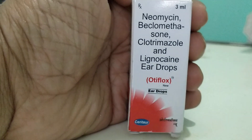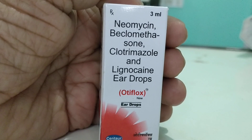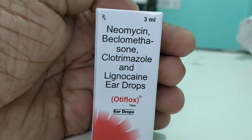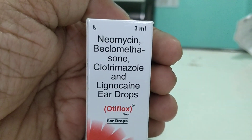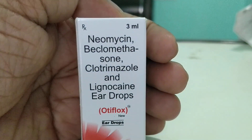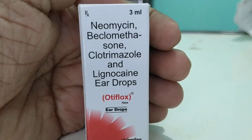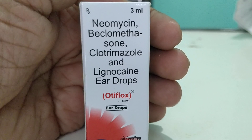OT refers to what you call the ears — OT means ears. Otitis is the infection of the ears: otitis media, otitis externa, all those things. This is a medical term. You can see the contents are Neomycin, which is an antibiotic; Beclomethasone, which is a steroid; Clotrimazole, which is an antifungal; and Lignocaine, which is a painkiller.